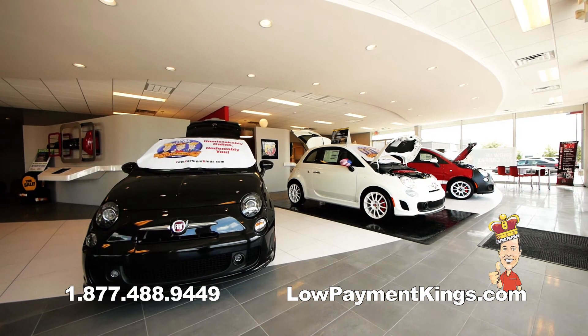So it doesn't matter if you're looking for custom wheels, striping, chrome packages — whatever you're looking for to make your Fiat all your own, we have it here.